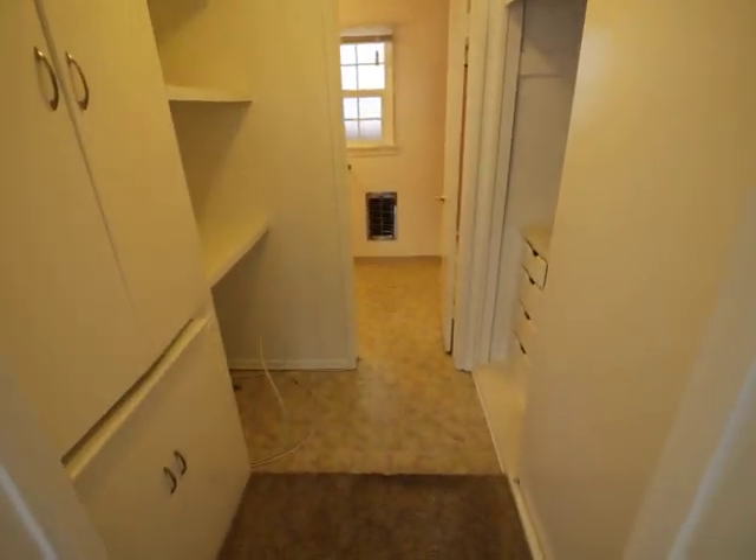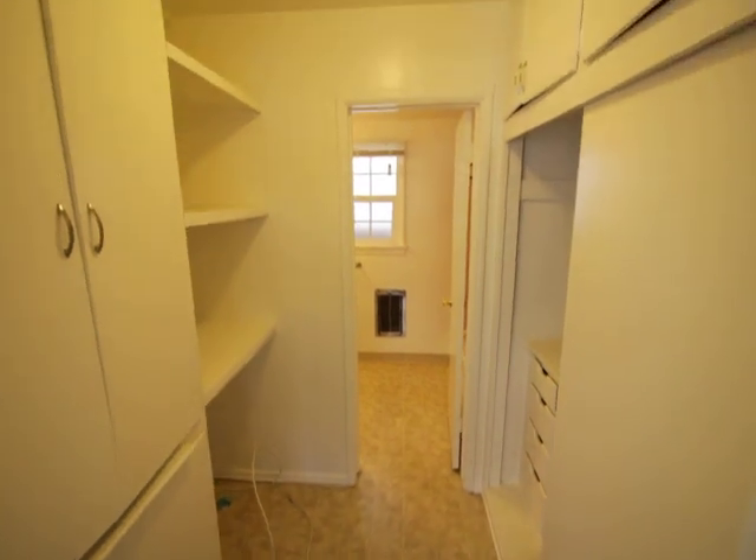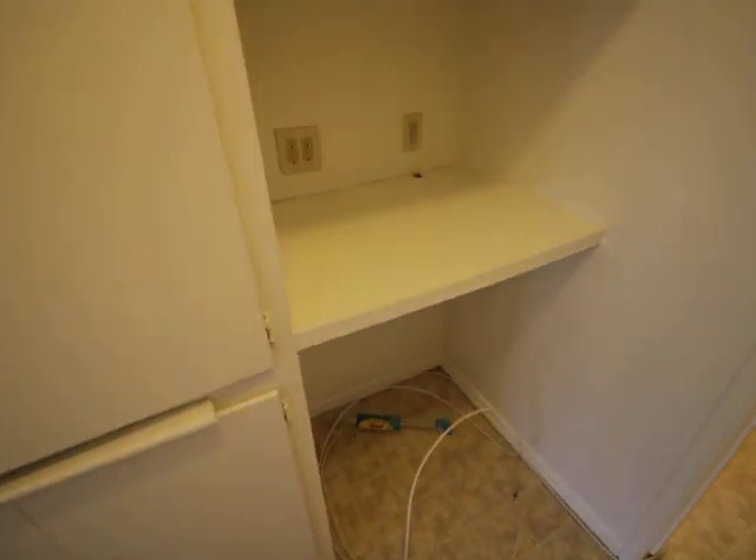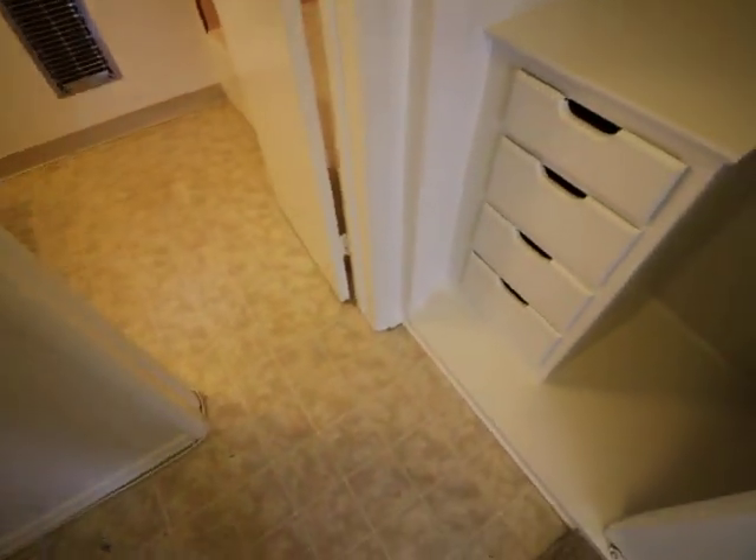The owner will be installing a small refrigerator right down here. Some room up there for a hot plate. Some tin cabinets.